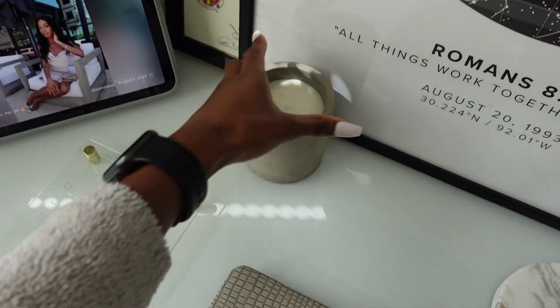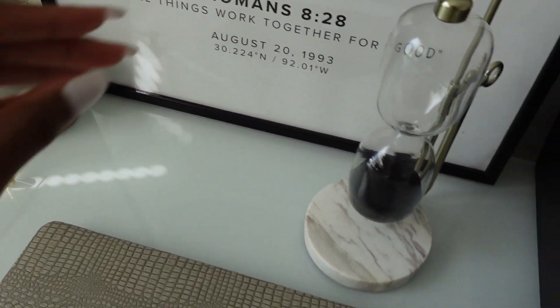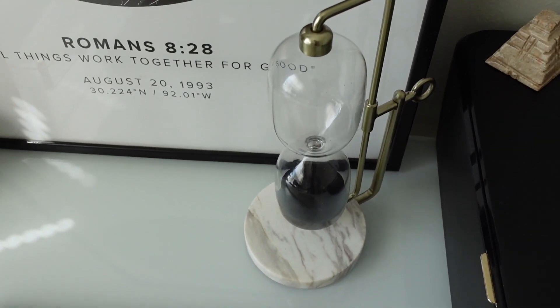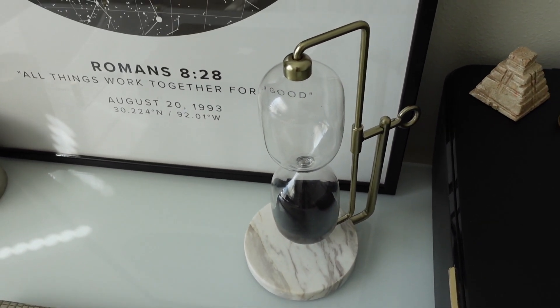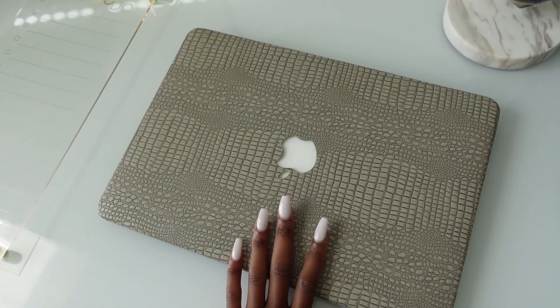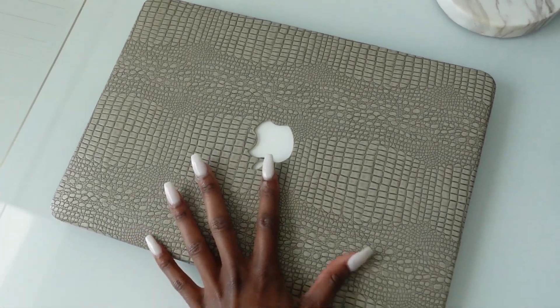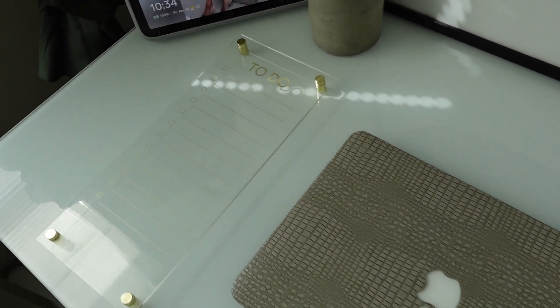Also on top of the desk, I just have this candle from Target, which is from the Hearth and Hand collection. And then I have an hourglass, also from Target — they sell these all the time, and last time I checked they had a gold tone one which is super cute. I also have my laptop here — this laptop case is from Etsy, and I'll try to find it and link it down below because I always get a lot of questions on it. It's such nice quality. And then I just have a to-do list right here where I can write with a dry erase marker what I have to do for the day.